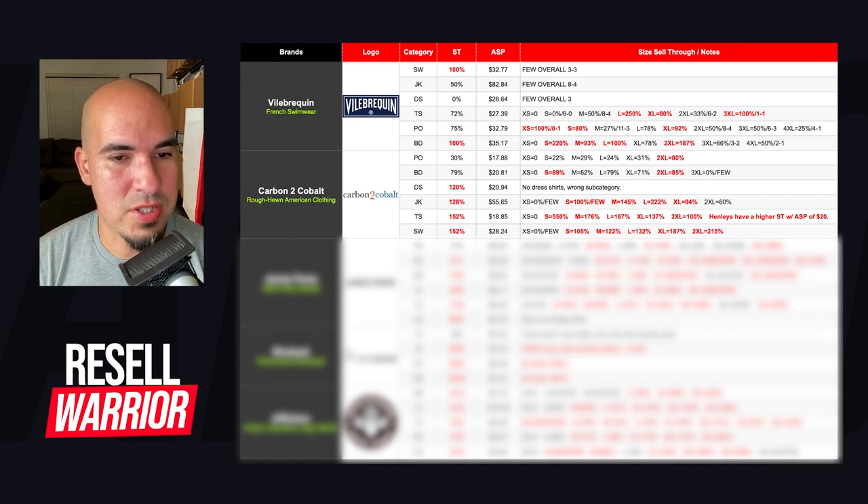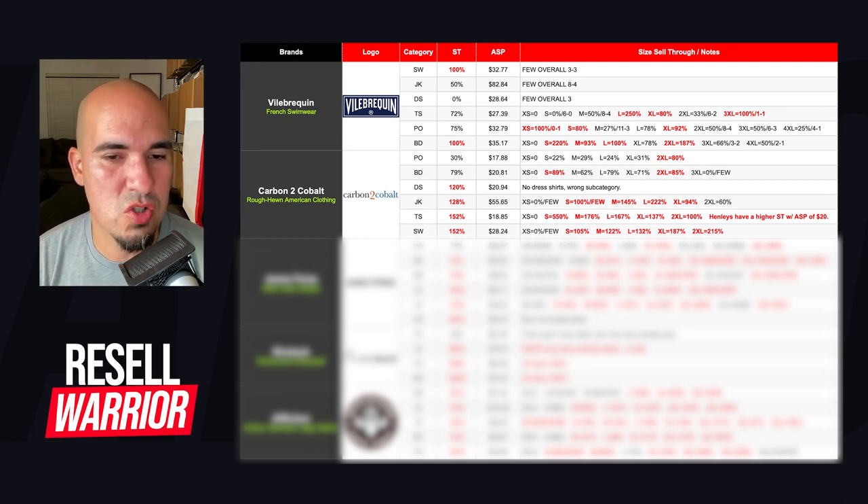Their button downs have 79% sell-through. Smalls have 89% and 2XLs have 85%, but even larges and extra larges are things I would consider getting. Their dress shirts notation says 'no dress shirts — wrong subcategory,' which happens with many brands where casual button downs get miscategorized as dress shirts. Their jackets have 128% sell-through. Small through extra large show good numbers. When I put 0% and include the actual numbers, that means some are listed but none have sold — when it's just a few like that, I'll decide in real time.